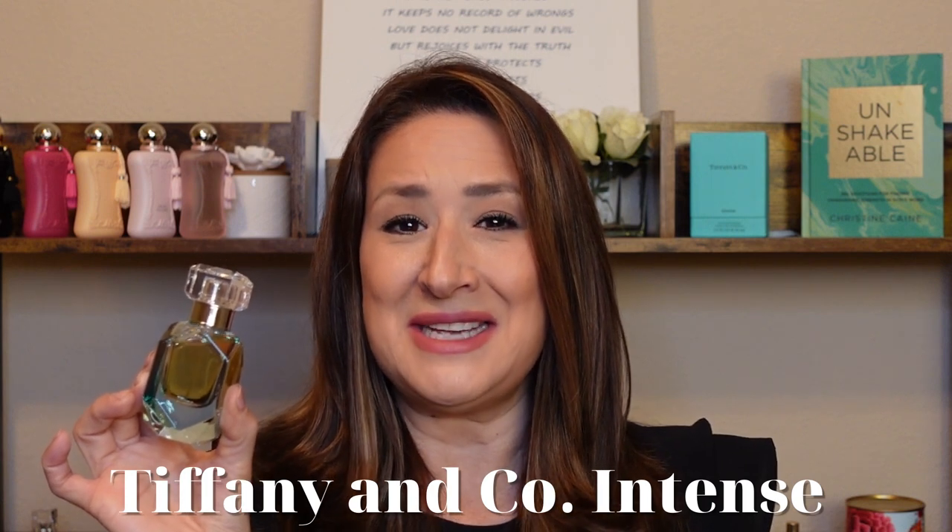The next one I have for you as my recommendation as we're transitioning is a classic and it's a stunner. This is Tiffany Intense. Tiffany and Company Intense is a fragrance that starts out musky and powdery in the opening, but it dries down so comforting. It is beautifully blended with musk and iris and violet. She is elegant, sophisticated, classy. This is Tiffany Intense by Tiffany and Company.